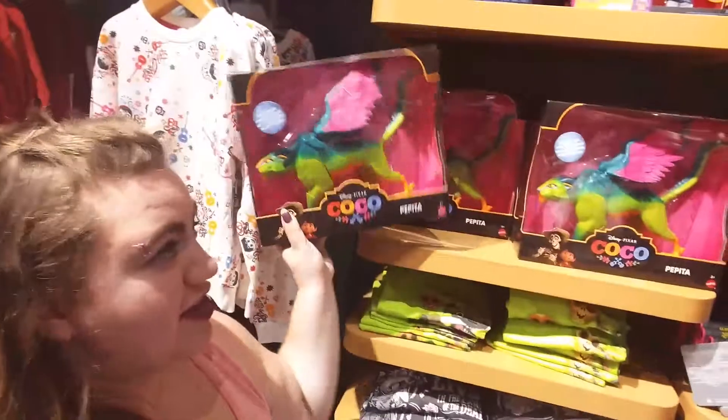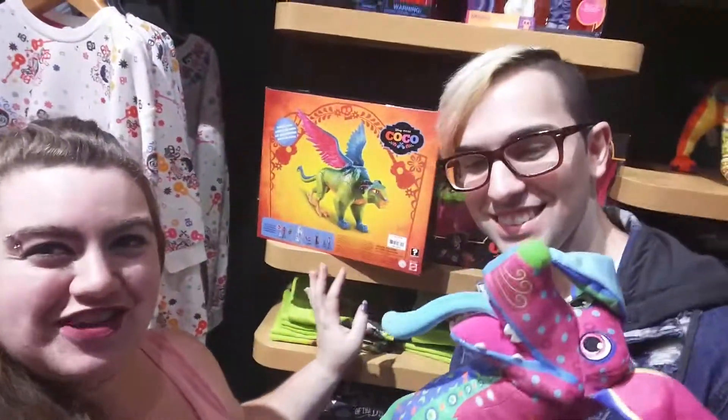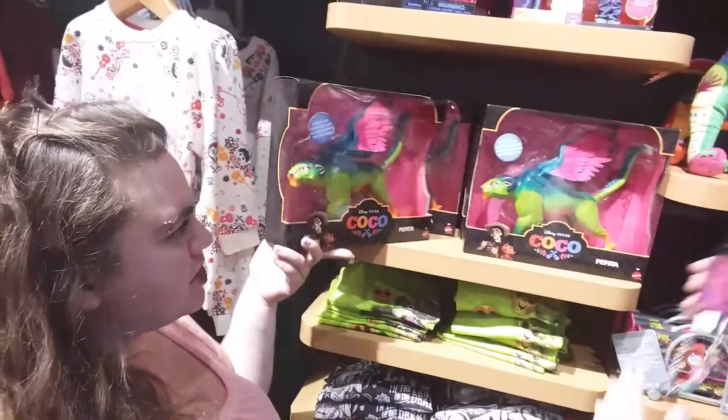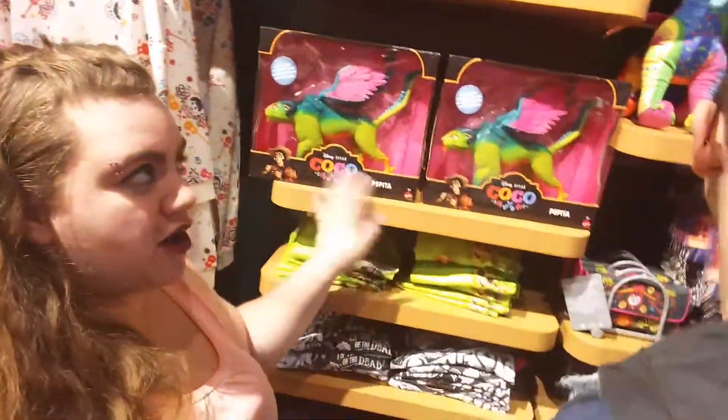I want the dog immediately. He looks so cute and dopey. It shows a figure of the dog, and he's so cute, look at him. And this cute little bracelet with all these little charms — I'm all about it. But I'm totally a dog girl.